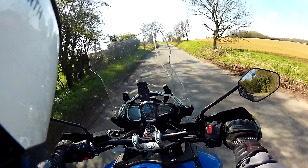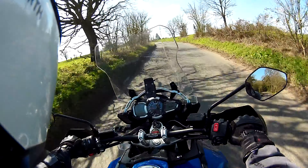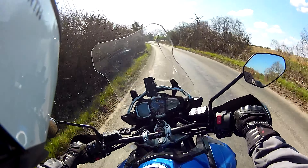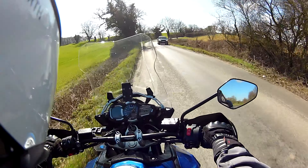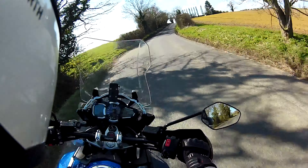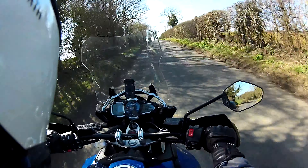Hi folks, it's Mike here again with another video. Sometimes when I take a rider out for an observed ride, I will video it so they can watch it at their leisure and see what I see. These are normally for their viewing only, but sometimes they give you permission to use the footage.